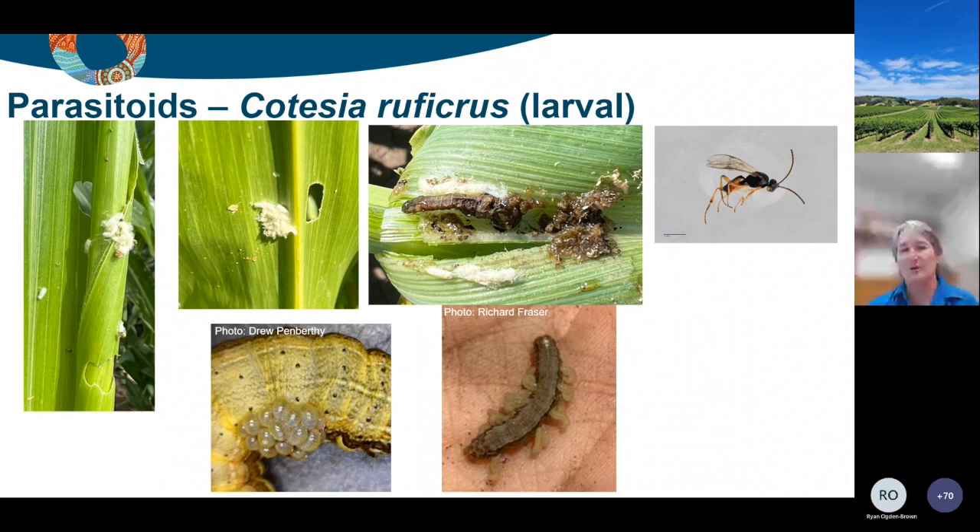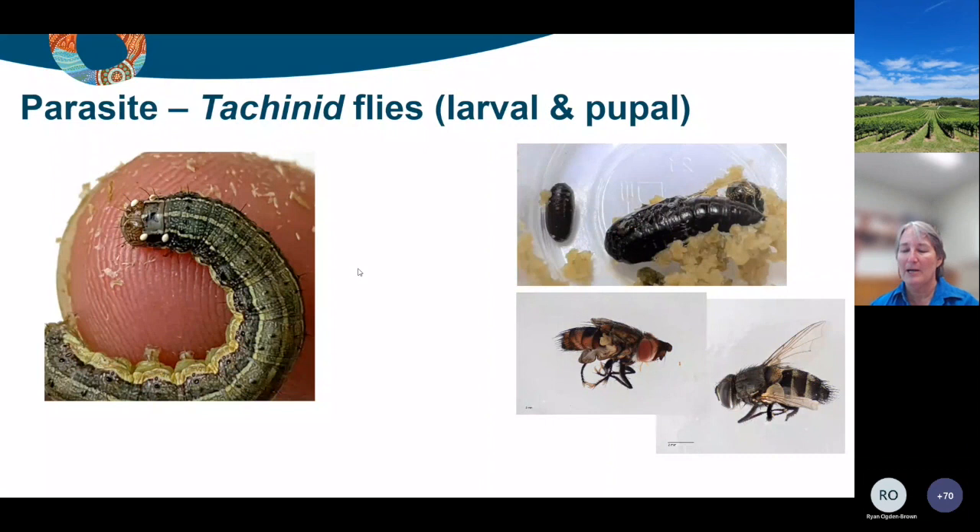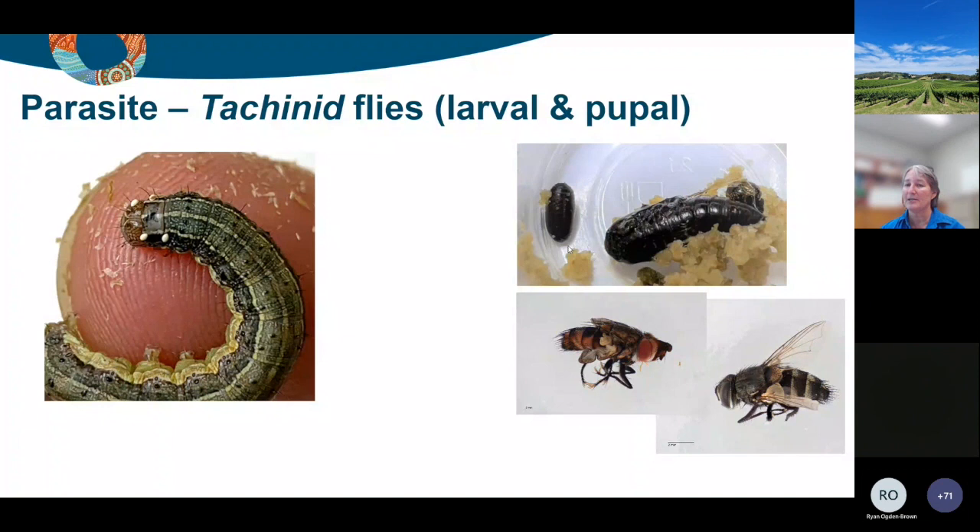The other thing we know quite well from other caterpillar pests is tachinid flies. There are a number of different species from very small to quite large. What characterizes the ones you can see is the eggs being laid usually just behind the head so they can't rub them off. Sometimes you'll see large numbers of those eggs. The larva develops inside the fall armyworm larva and doesn't emerge until it pupates. If you were to dig up fall armyworm pupae in the ground, you might find tachinid pupae beside it, and the fly will emerge from that pupa through the pupal tunnel.